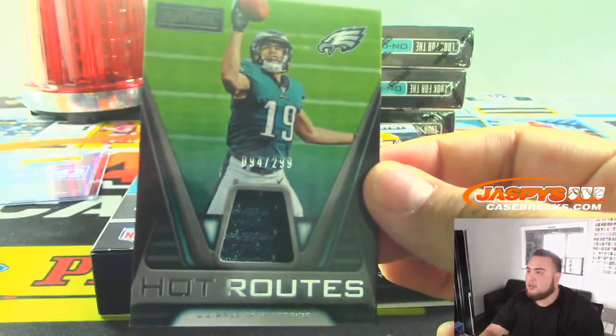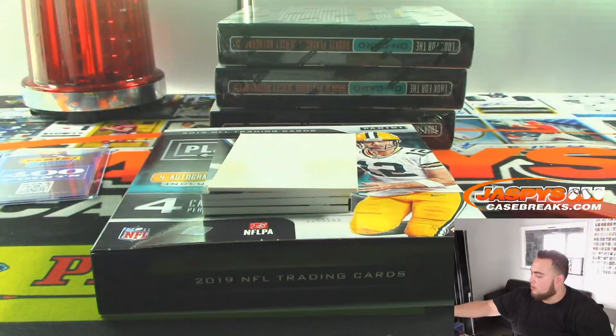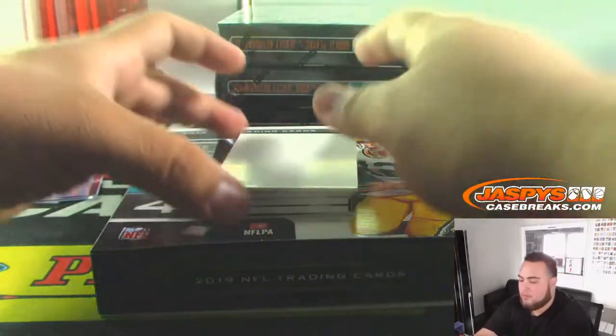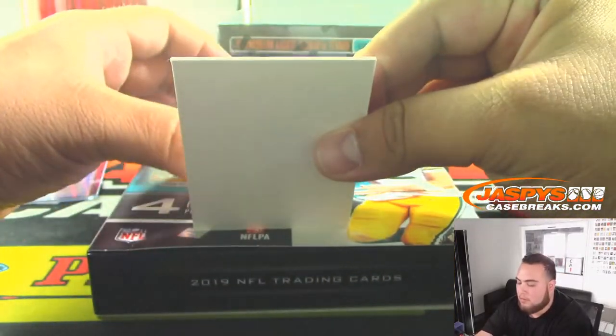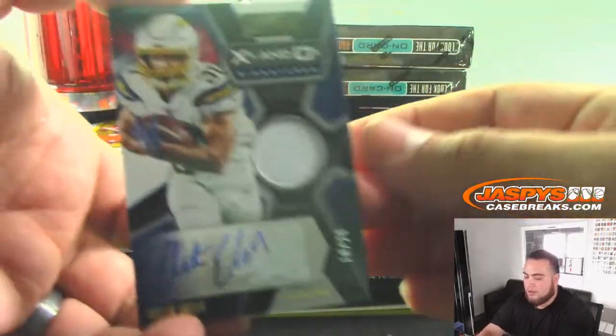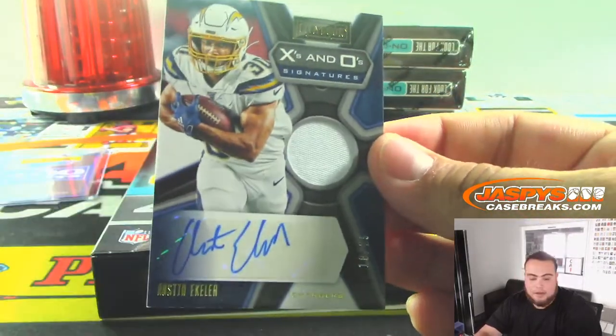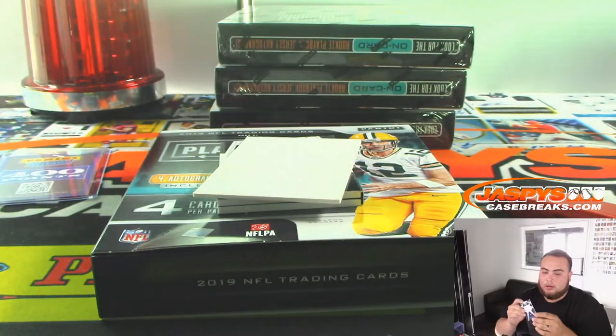JJ Ortega-Whiteside at 299. Going to the Eagles. And you have another Austin Eckler — out of 25 this time for the Chargers. Regimo down.